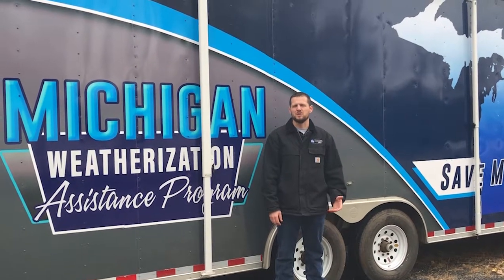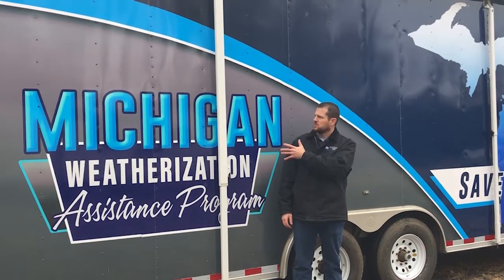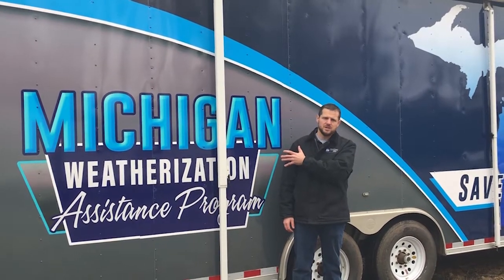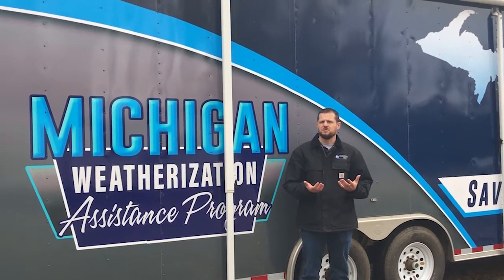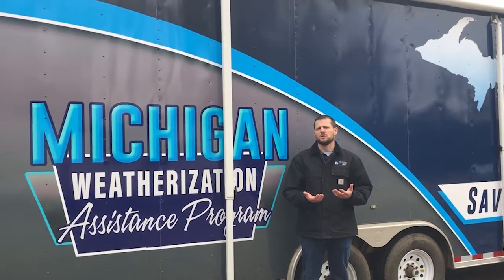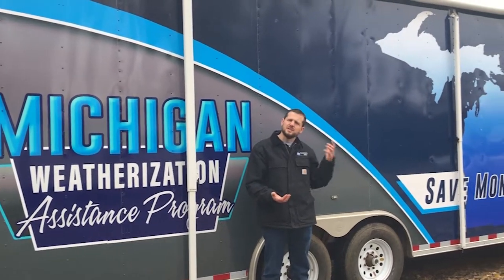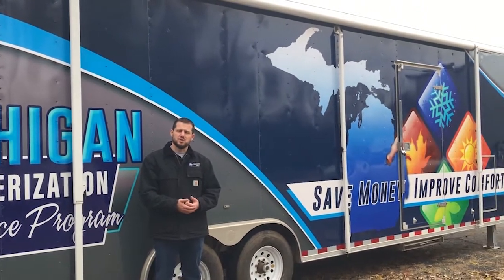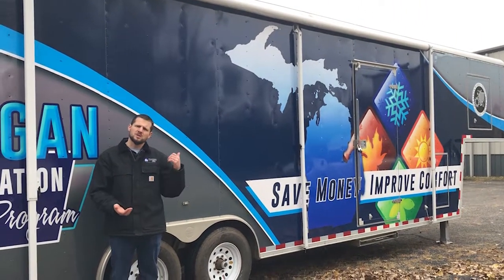Hi, I'm Justin Walls with MidMichigan Community Action Agency. We're fortunate enough to administer the Michigan Weatherization Assistance Program, and what that focuses on is looking at the energy efficiency of homes as well as the health and safety of homes. We just got this client education trailer and inside it has exhibits to show a little bit more about what we do and how we do it. Let's go inside and take a look.